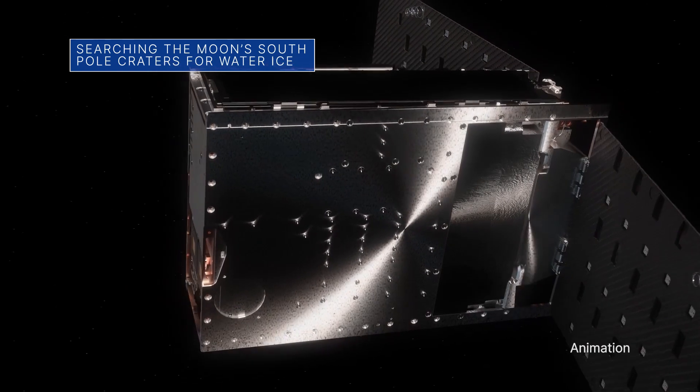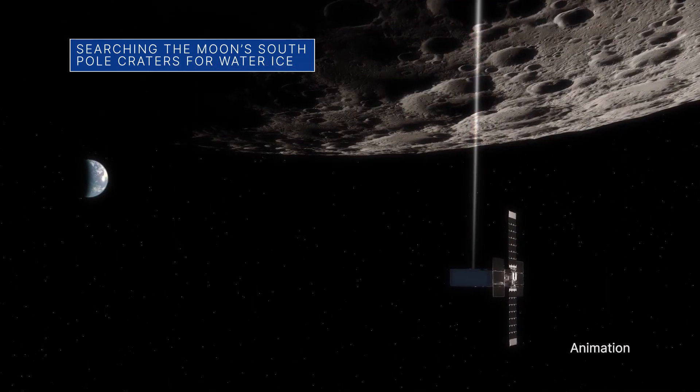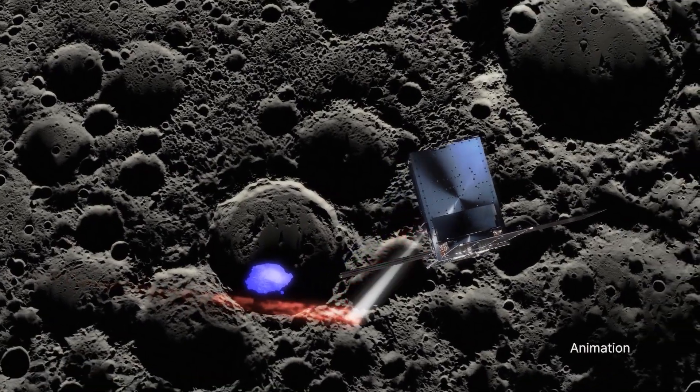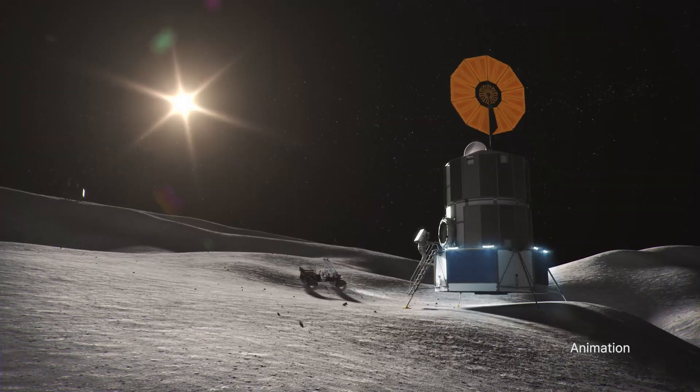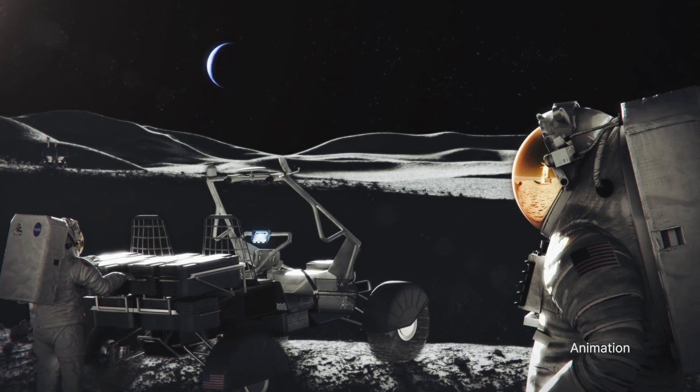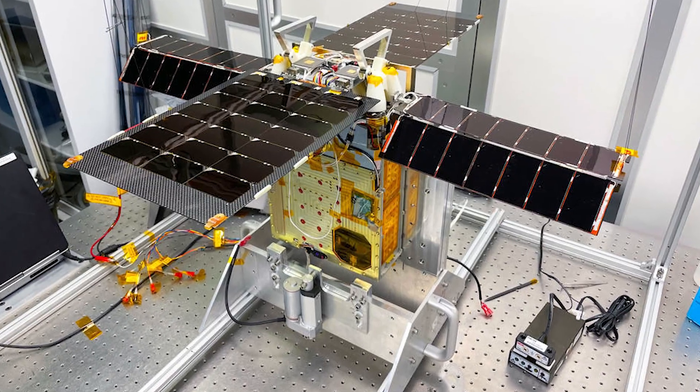NASA's Lunar Flashlight is a small satellite that will use lasers to search for water ice inside the darkest craters at the moon's south pole. Water ice could provide a valuable resource for astronauts on future moon missions. Lunar Flashlight is targeted for launch in November.